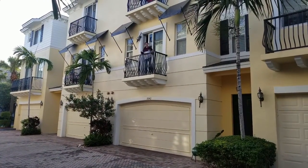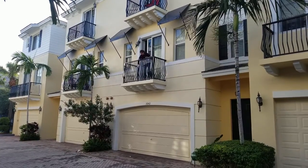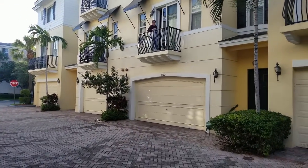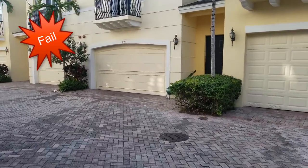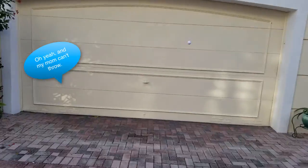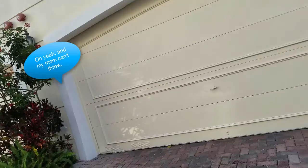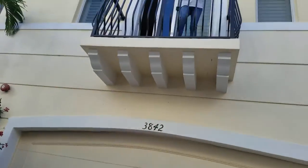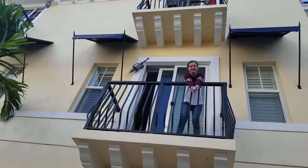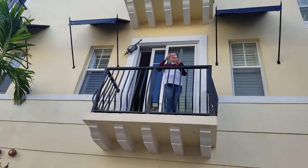Oh hi, dog! Three, two, one. I'm watching it — it keeps hitting a brick and then going in different directions. Ready — I can't hold the phone and throw it at the same time. Oh, I'm very coordinated.